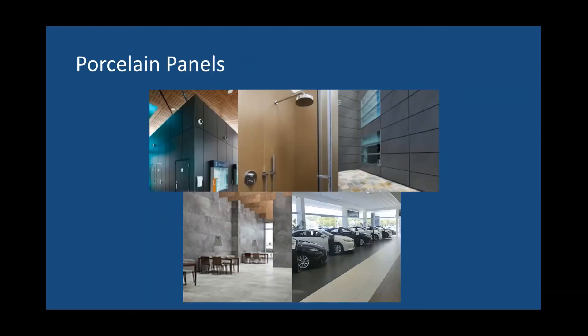Porcelain panels — I'm starting to see more and more of this. Instead of wallpaper, they're going everywhere, and we're seeing more on floors too. That bottom right photo is a car dealership — you have to imagine we need that 95% coverage in something like that because of the point load when tires are turning on top of it. It's a challenging environment. We want to step up from our everyday mortar and move to a CX 30 or better.